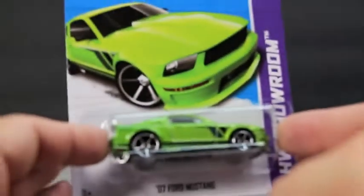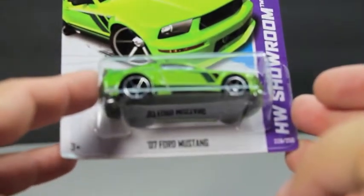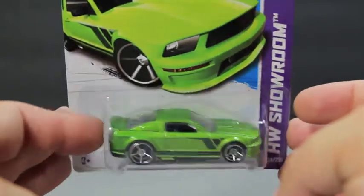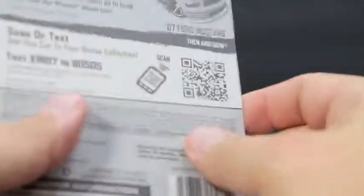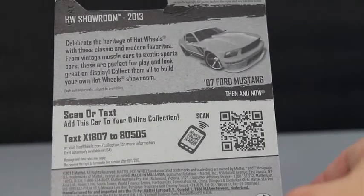The next few come from Walgreens. Stopped by there the other night — they had a huge dump bin, so I went through it. Picked up this 07 Ford Mustang. Two-tone green with a little black on there, card 229 out of 250. Just another good-looking Mustang to add to the collection — a 2013 card on an 07 Ford Mustang.